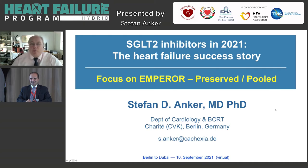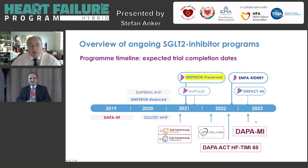Dear colleagues, it's an absolute pleasure to present to you the key results of the Emperor Preserved and Pooled studies and put them in context with what we know about all of this. SGLT2 inhibitors were developed over the last 15 years to first make a difference in type 2 diabetes. We then started to see the success there, particularly with the Emperor Reduced outcome, and saw the reduction in heart failure hospitalization with many SGLT2 inhibitors.